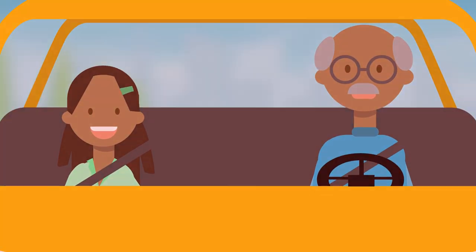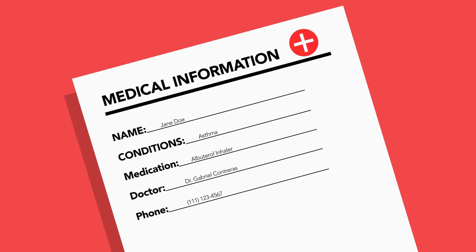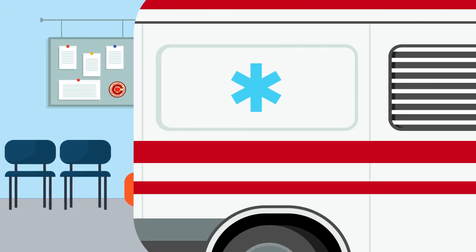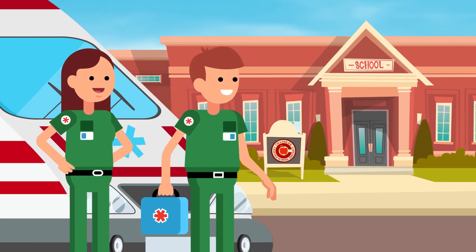In addition to current contact information, please make sure your student's medical information is accurate, complete, and on file at their school. This information is available to school nurses throughout the year, but it may also be critical to first responders during an emergency.